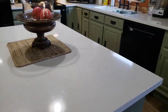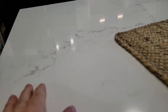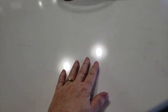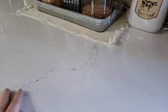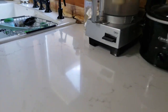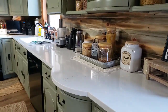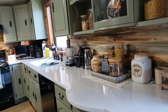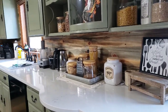This is a quartz countertop — it was supposed to have a lot more of the gray veining in it, but it's more white. They said you just end up with what you get; they can't really control that.